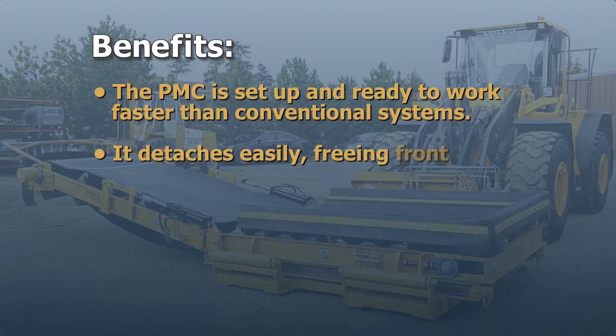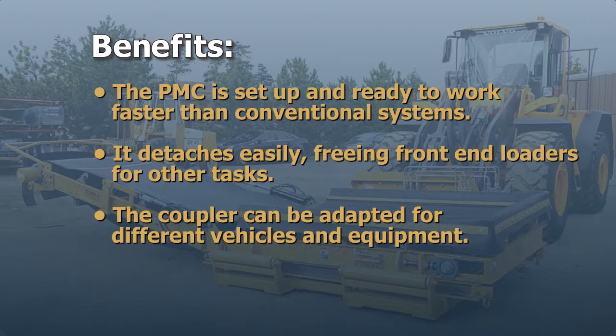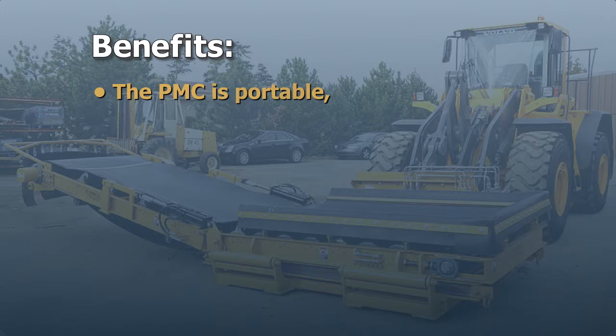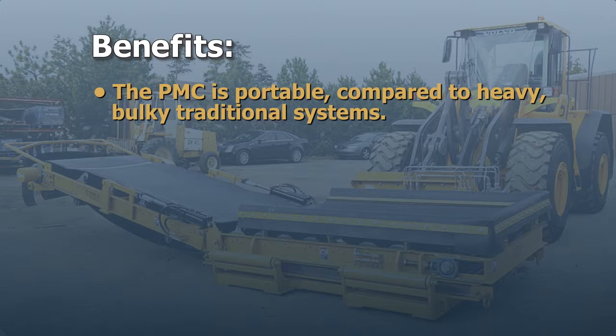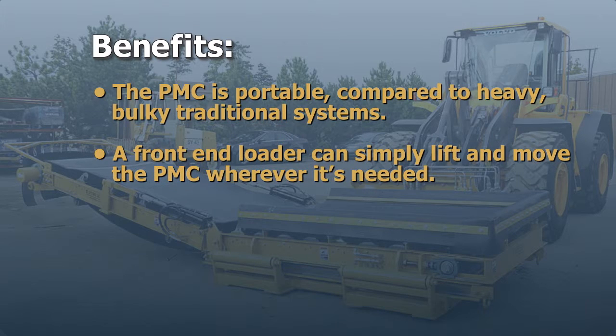It detaches easily, freeing front-end loaders for other tasks. The coupler can be adapted for different vehicles and equipment. The PMC is portable compared to heavy, bulky traditional systems, and a front-end loader can simply lift and move the PMC wherever it's needed.